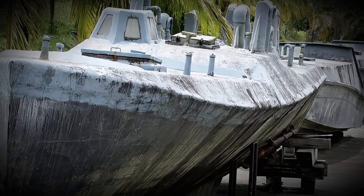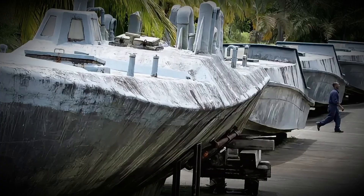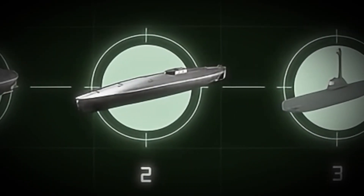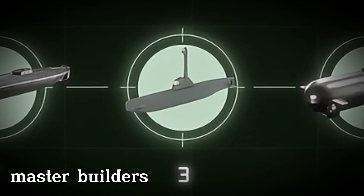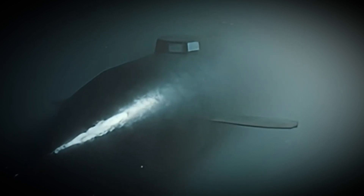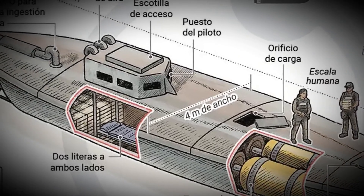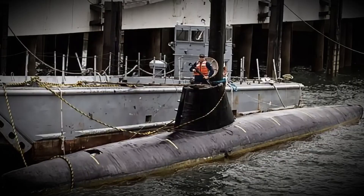These submarines aren't built in labs or shipyards. They're born in the jungle, along remote rivers, far from any signs of law enforcement. And yet, the complexity of their design rivals that of professional engineers. Behind each one is a brilliant mind — they're known as master builders. Skilled craftsmen who understand physics, mechanics, and materials better than many degree holders. With limited resources, they create vessels capable of crossing oceans. Each of them leaves a signature in their designs: the way a hatch is built, how the weight is distributed, or how the electrical system is laid out.